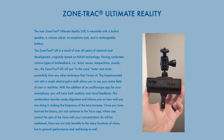The new ZoneTrack Ultimate Reality is wearable with a built-in speaker, a volume adjust, an air phone jack, and a rechargeable battery.